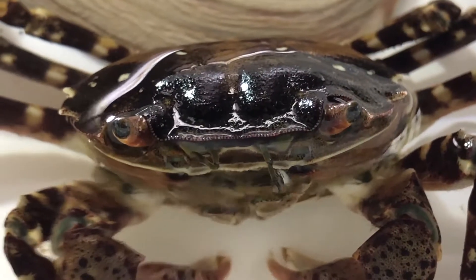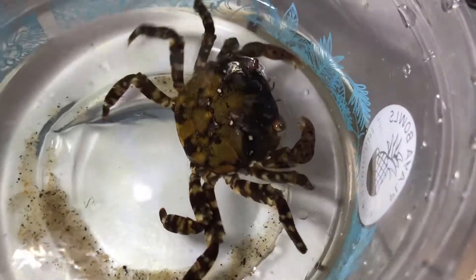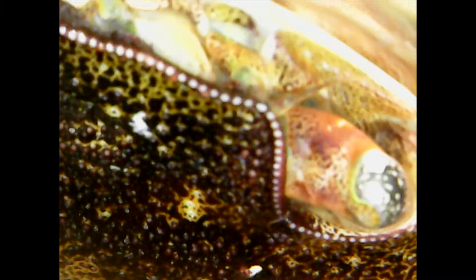Here they became an invasive species. They're better hunters than the crabs native to the Atlantic coast. They lay more eggs, and as a result, they take over the habitat of the native crabs.